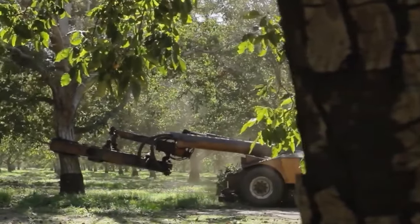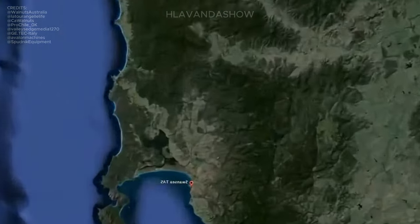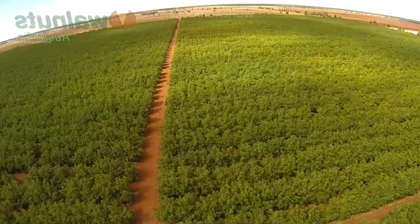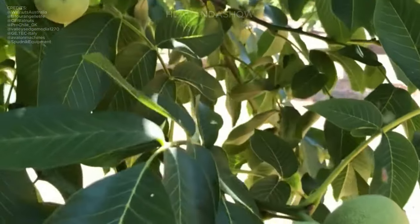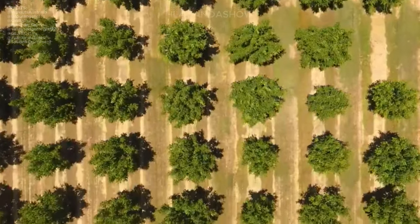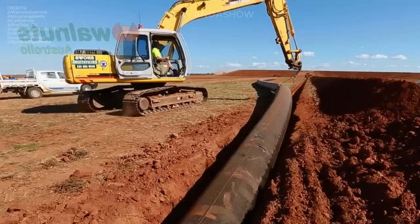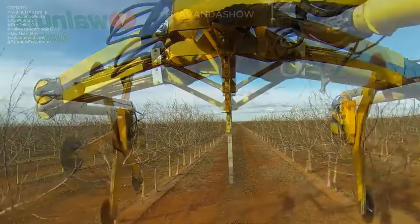Welcome everyone. Today we are diving into the world of walnuts. In recent years, the walnut business has boomed worldwide. People are setting up new farms everywhere to grow more walnuts. These farms are not just your traditional setups — they embrace modern agricultural techniques, leveraging cutting-edge technology at every stage of walnut production.